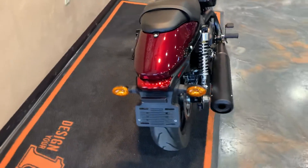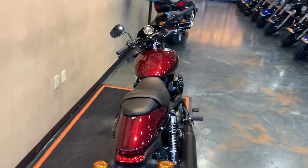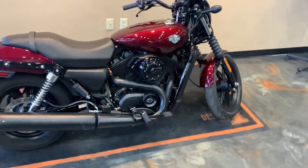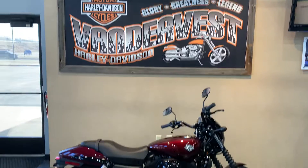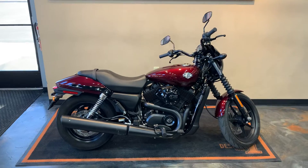Great little rip-around bike, easy to handle, lightweight. Just a great Harley to get started on. Our phone number here at Vandervest Harley-Davidson is 920-498-8822.